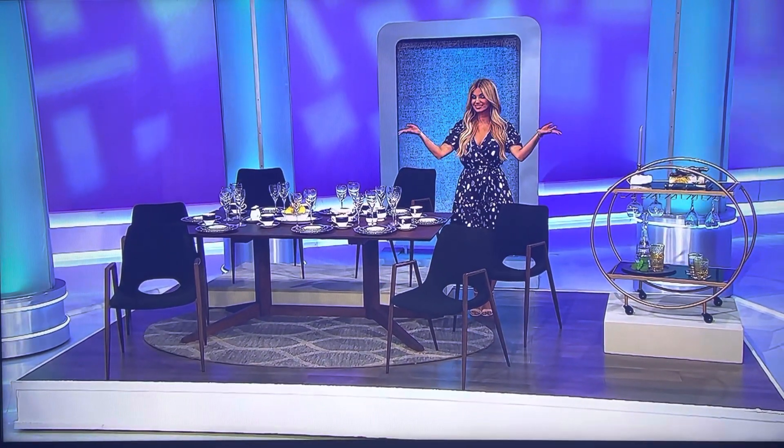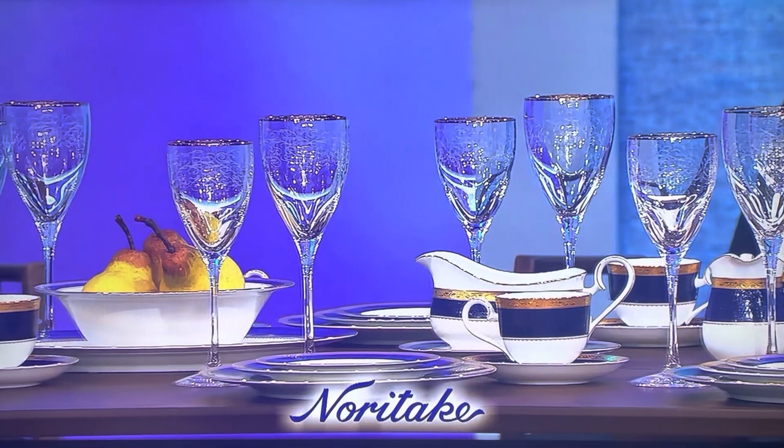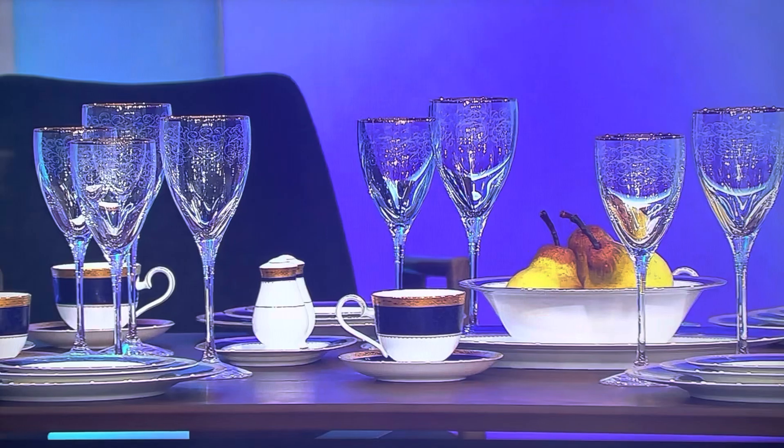plus offering service for eight. This 63-piece collection by Noritake includes a five-piece set of bone china and ceramic dinnerware, crystal stemware, and serving pieces.